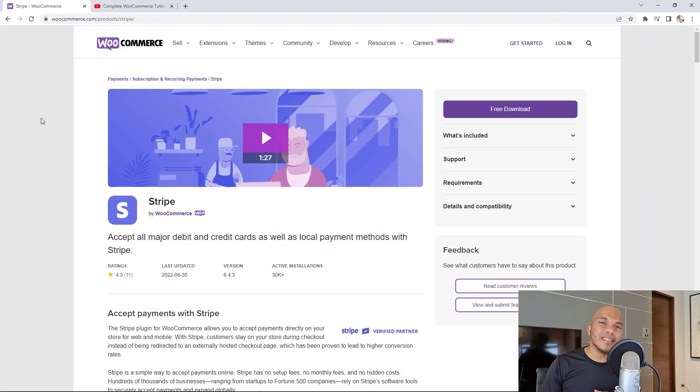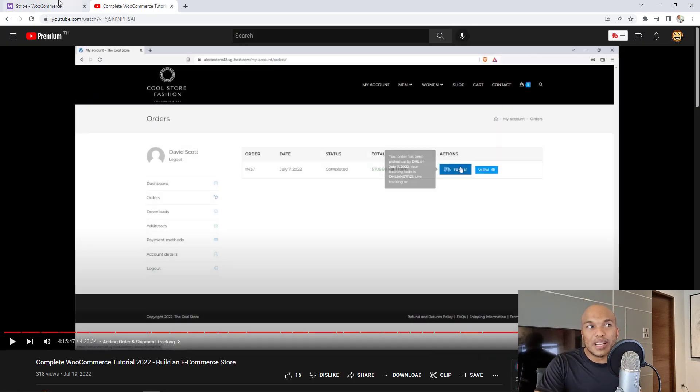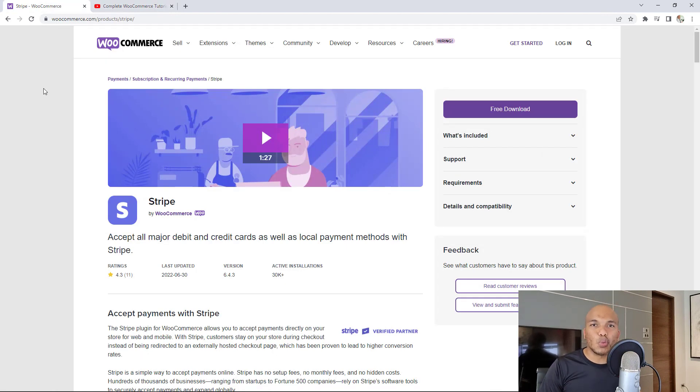The next plugin is a no-brainer: the Stripe plugin for WooCommerce. A lot of people have access to PayPal, but not everybody does — and even those who do may not want to use it. You can offer them an alternative with Stripe. There are many Stripe plugins, but I recommend getting the one directly from WooCommerce at woocommerce.com/products/stripe. It's free of charge — install it, activate it, and you're offering customers an alternative payment method to PayPal. If you want to learn how to use it, I covered it in my WooCommerce tutorial, so be sure to check that out.